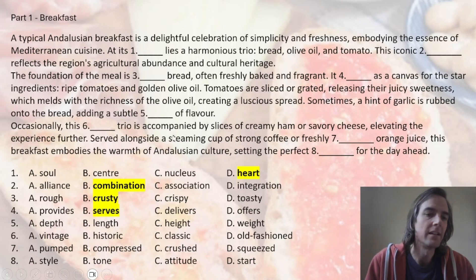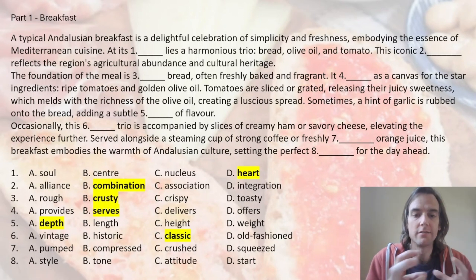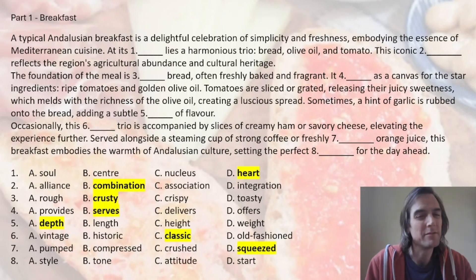Number five: measurement words are so important, and when we're talking about flavor, the best option is 'a depth of flavor.' Number six: this is a trio — it's a positive word that we want. It's a 'classic trio'; we're talking about how traditional and classic it is. Number seven is just an expression: orange juice — 'freshly squeezed.' You squeeze the oranges and make your juice.